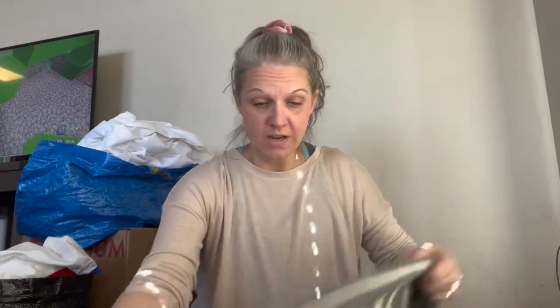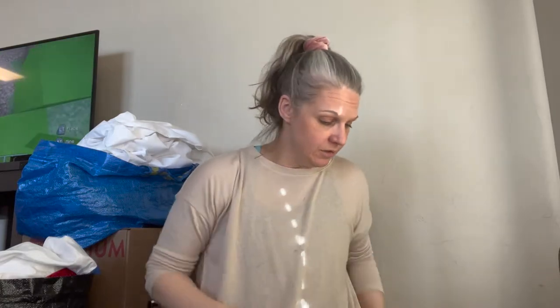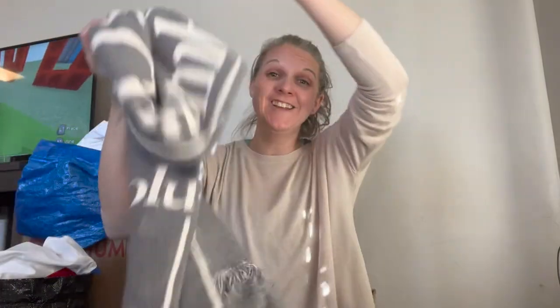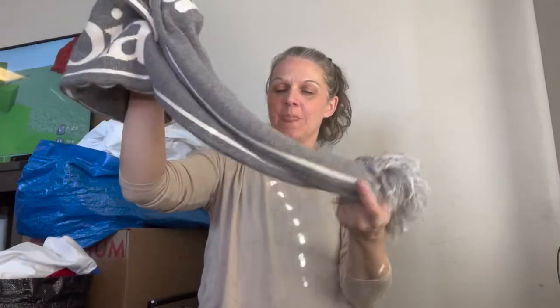Then next we have a scarf by Columbia. Seems really warm. I might wear it, but it's starting to warm up so I might not need it anyway.